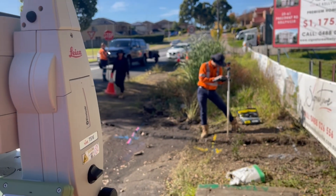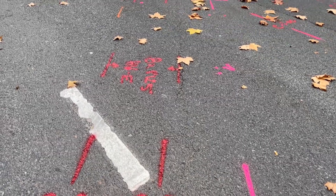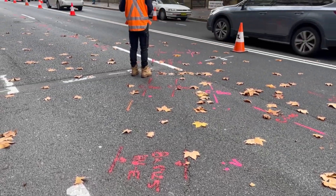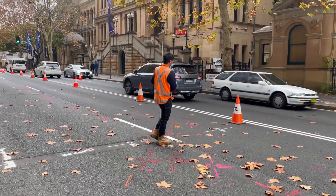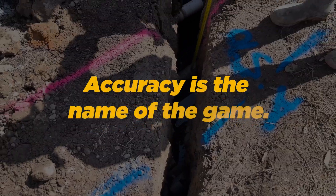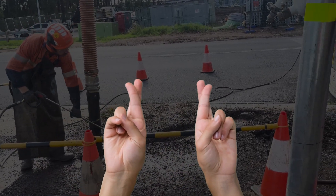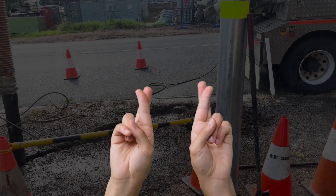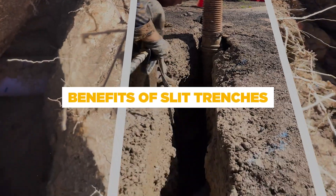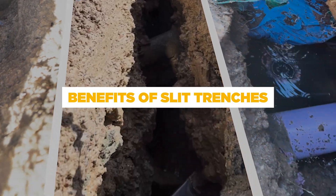Slit trenches. Picture this: utility and service locations with unmatched precision, without the fear of damaging crucial infrastructure. With strategically positioned slit trenches, accuracy is the name of the game — no more crossing your fingers that nothing's going to go wrong. Let's explore the benefits of using slit trenches for subsurface utility information surveys.